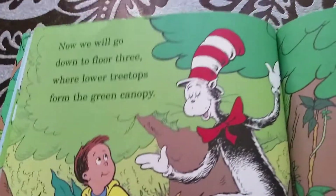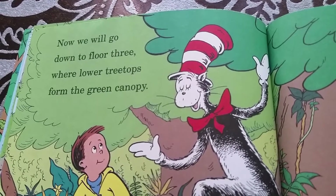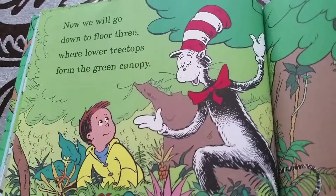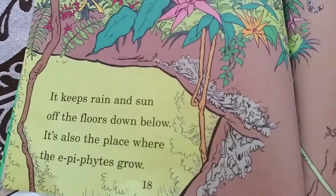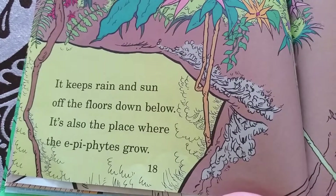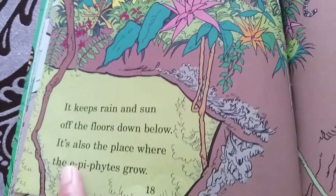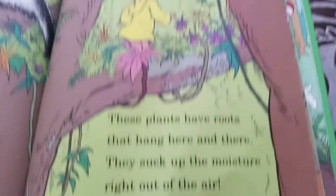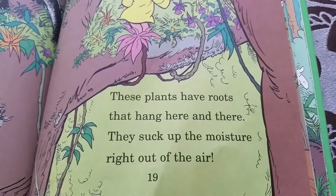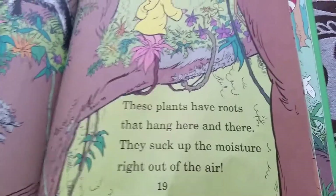Those are very pretty birds. Now we will go down to floor three — the lower treetops of the green canopy. It keeps rain and sun locked from the floors down below. It's also the place where the epiphytes grow. These plants have roots that hang here and there; they suck up the moisture right out of the air.